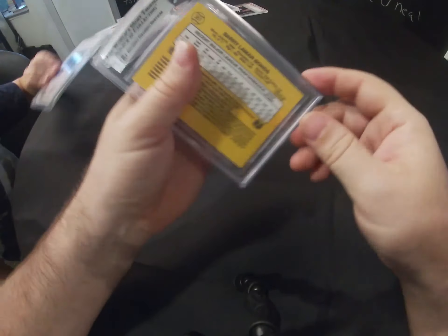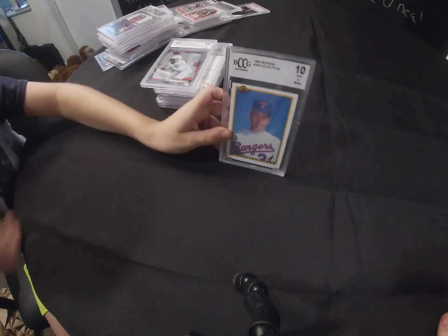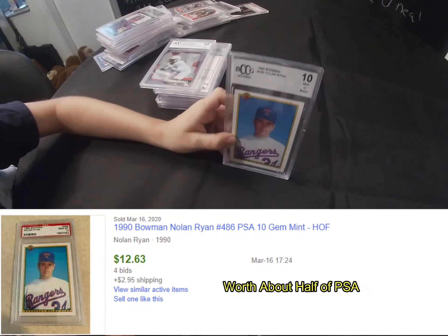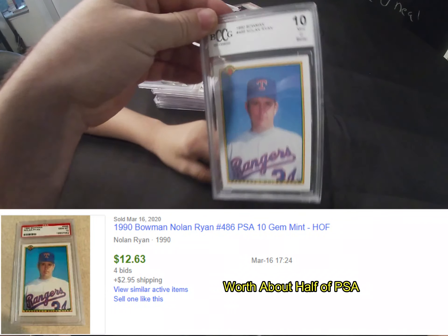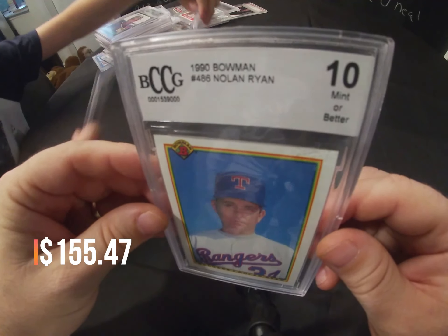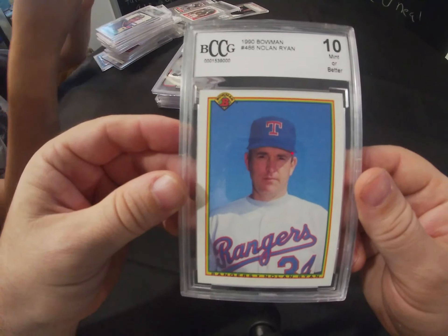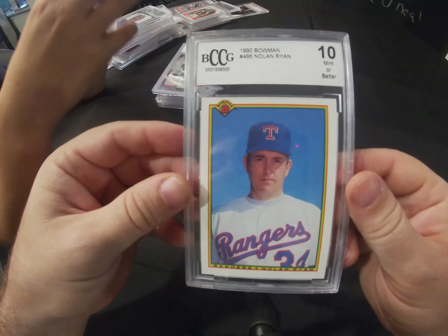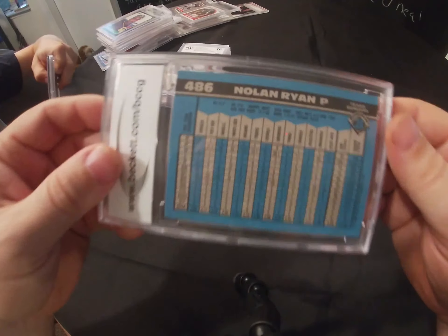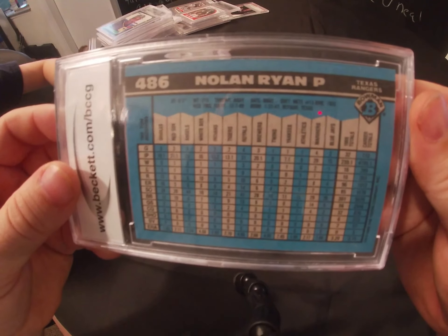BCCG 1990 Bowman Nolan Ryan, 10 mint or better. I don't know how you could get mint or better, but there it is — a 1990 Bowman Nolan Ryan. That's a nice card right there.